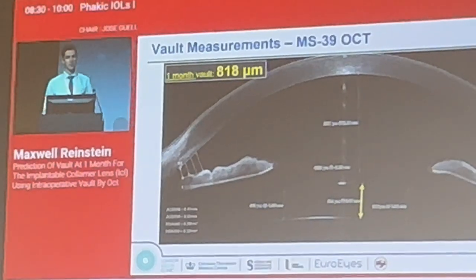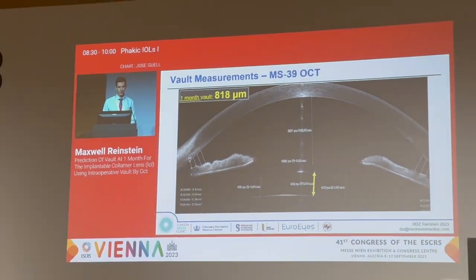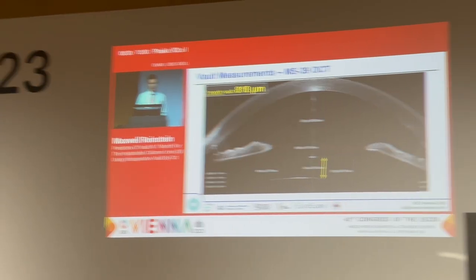Here's the same case one month later. As you can see, the VOLT has decreased by around 200 microns.